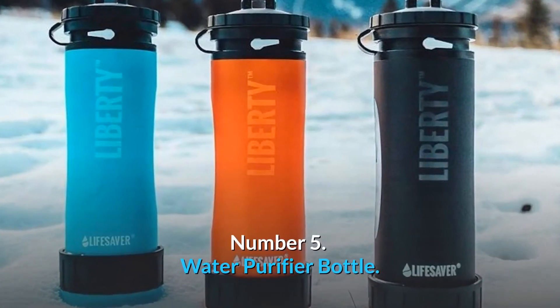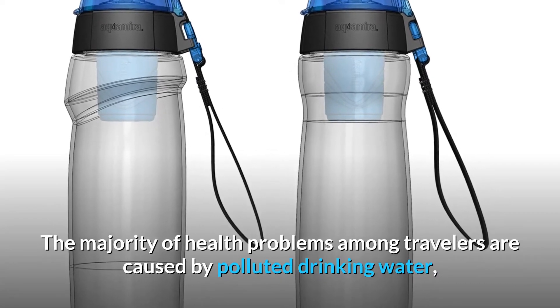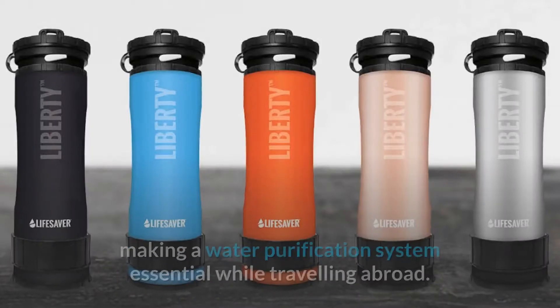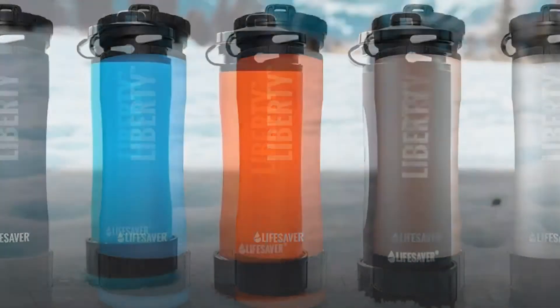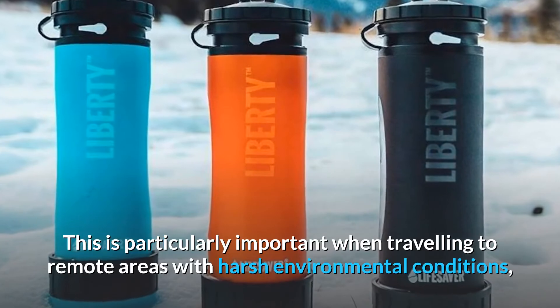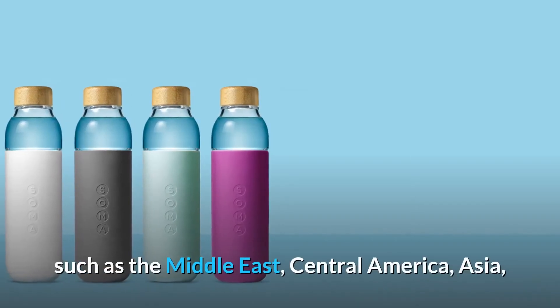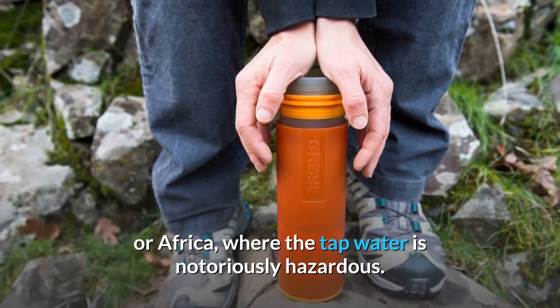Number 5. Water Purifier Bottle. The majority of health problems among travelers are caused by polluted drinking water, making a water purification system essential while traveling abroad. This is particularly important when traveling to remote areas with harsh environmental conditions, such as the Middle East, Central America, Asia, or Africa, where the tap water is notoriously hazardous.